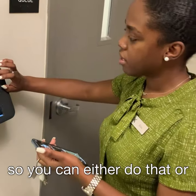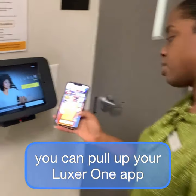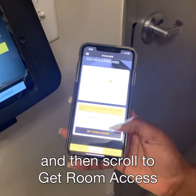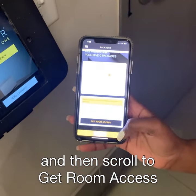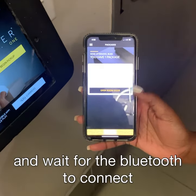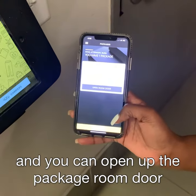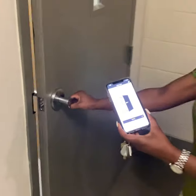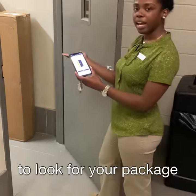You can also pull up your Luxure One app, scroll to get Room Access, and wait for the Bluetooth to connect. You can then open up the package room door touch-free and look for your package.